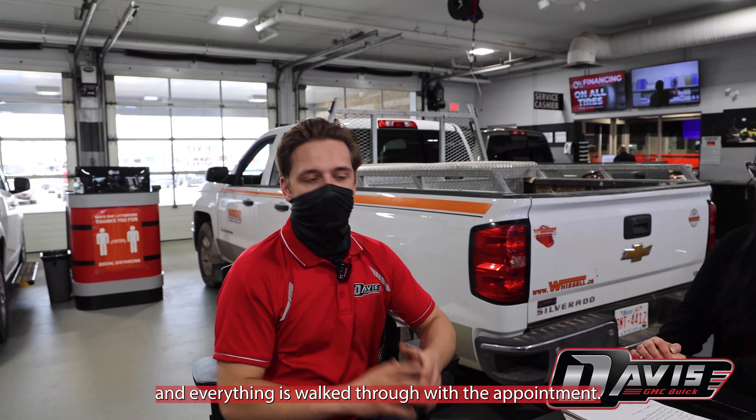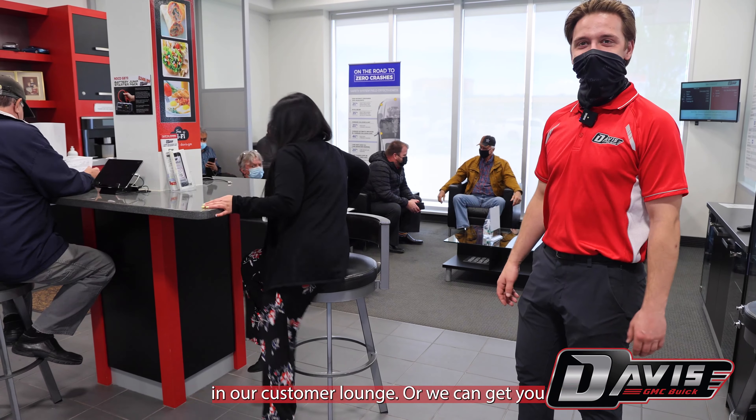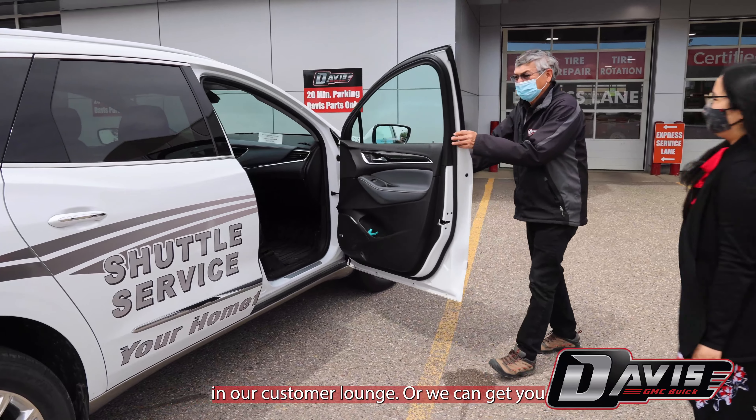Once all the details are sorted and everything is walked through with the appointment, we can either get you set up in the waiting room in our customer lounge, or we can get you a shuttle ride home.